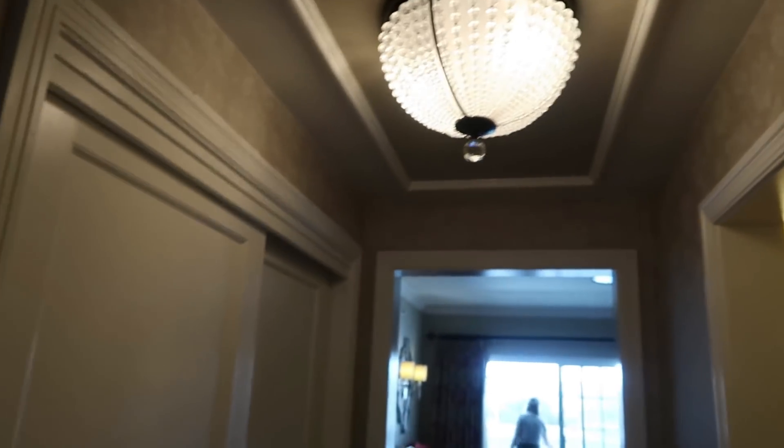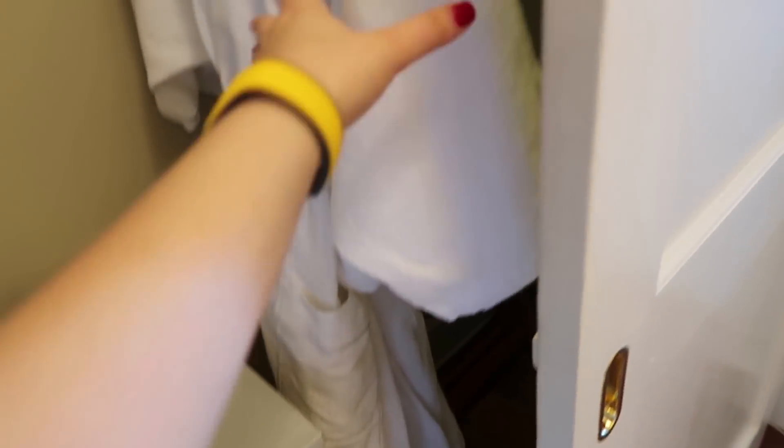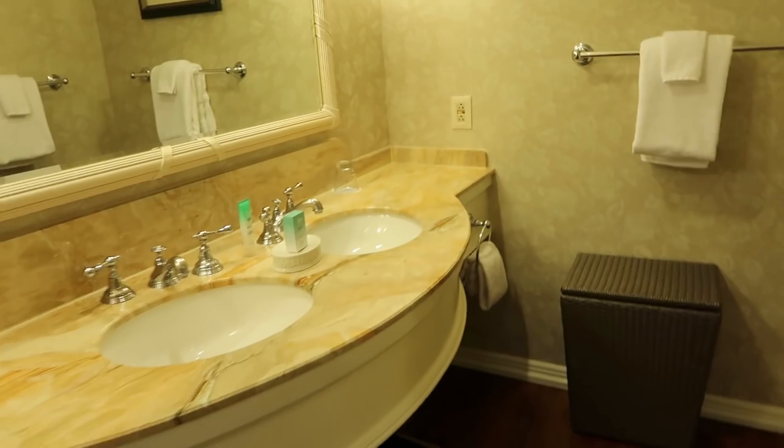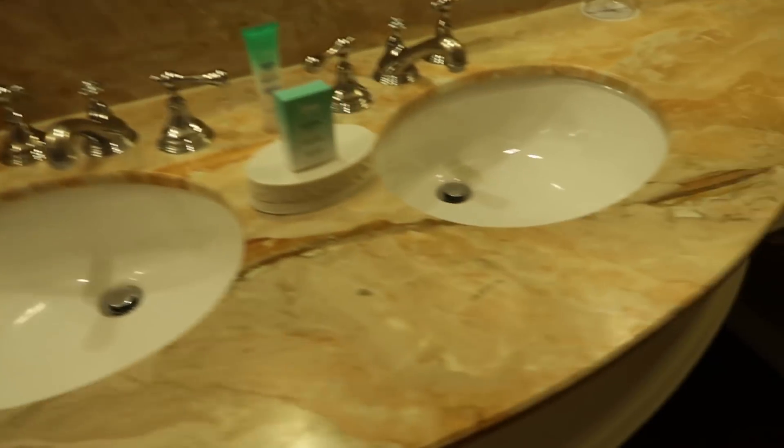Room tour of our building. We are 7403, so that's Conch Key — here we go. So we have this entranceway with a chandelier thing — fancy. A huge closet with two robes, a safe, a hair dryer, extra pillows. And then you walk into the bathroom — super spacious, double sinks, extra room on the side.